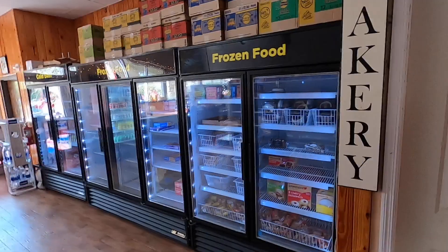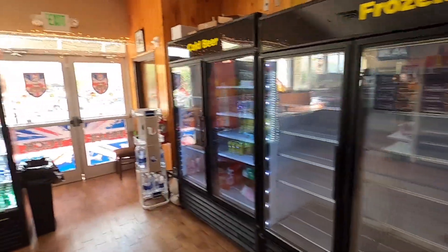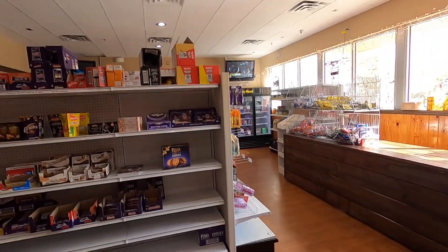One of the cool things about this place is it has a marketplace attached that sells British items, candy — it's like a convenience store full of things from England and the UK.